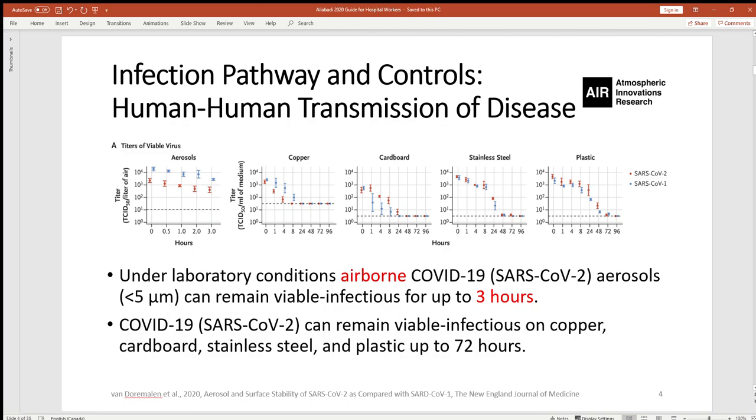Even in a laboratory setting, there is good reason to believe that in real conditions too, airborne and surface modes of transfer could occur. So there is all the more reason to be conservative when developing mitigation solutions to prevent disease transmission and account for these modes.